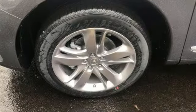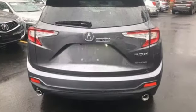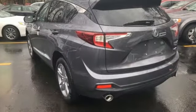Heated steering wheel, turbo inline four-cylinder engine, hands-free liftgate, automatic with driver control suspension management, and heated and ventilated leather sports seats.